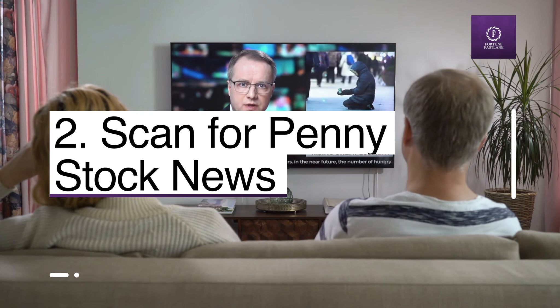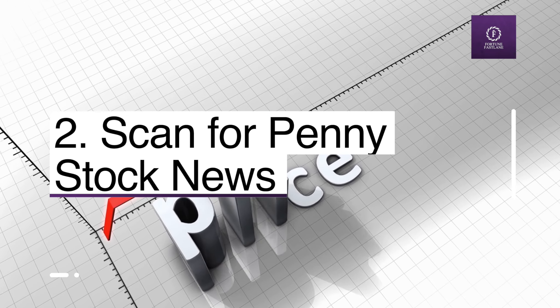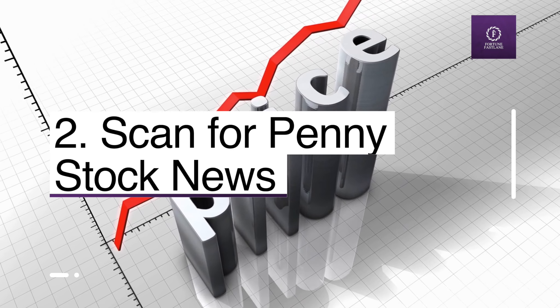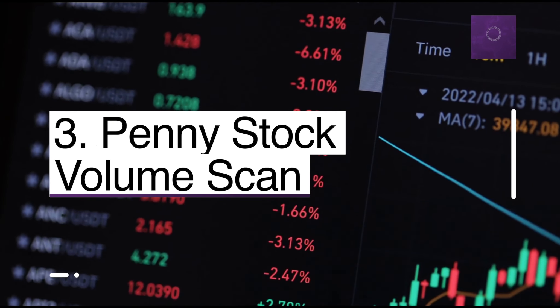Number two: scan for penny stock news. If companies are making announcements, you can use penny stock news to push up the price on any company's share. Penny stock news is typically met with a positive reaction and a rise in stock value.